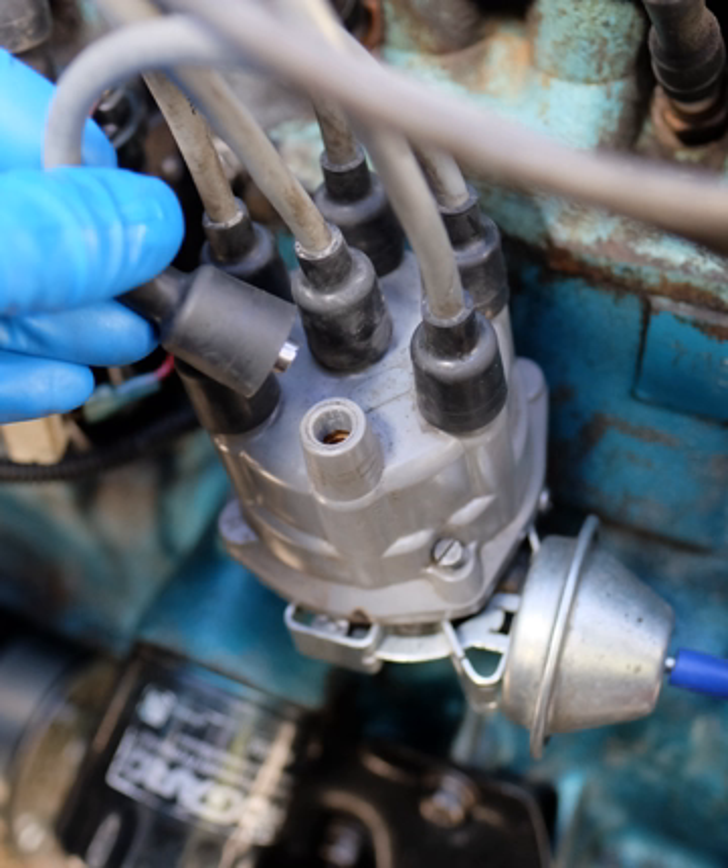Most four-stroke engines have used a mechanically timed electrical ignition system. The heart of the system is the distributor, which contains a rotating cam driven by the engine's drive, a set of breaker points, a condenser, a rotor and a distributor cap. External to the distributor is the ignition coil, the spark plugs and wires linking the distributor to the spark plugs and ignition coil.